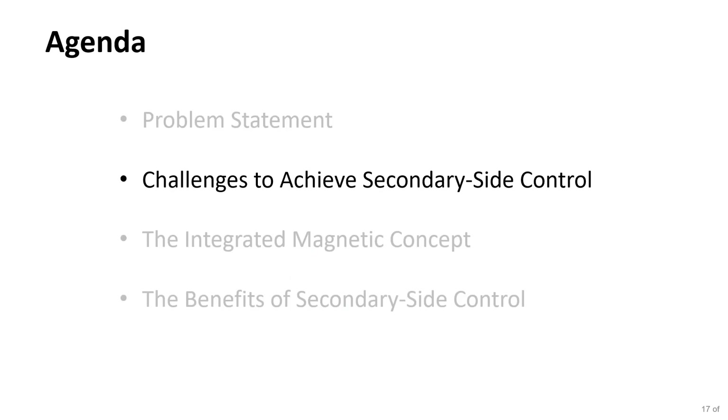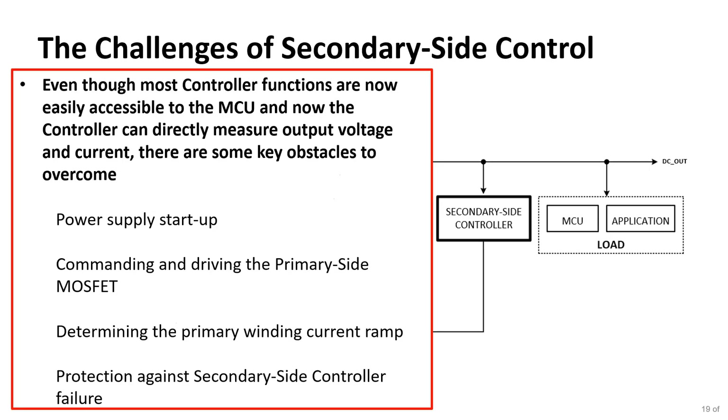Those are the problems we're trying to solve. We have a primary side controller with many features, and on the secondary side a microcontroller of considerable capability — but they can't easily work together. Communication from secondary to primary must go through a linear optocoupler, which doesn't give optimal loop performance. With secondary side control, the controller can directly measure the output voltage and current without inferring it through the transformer.